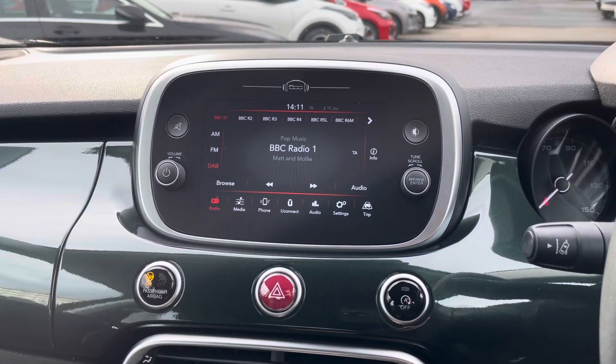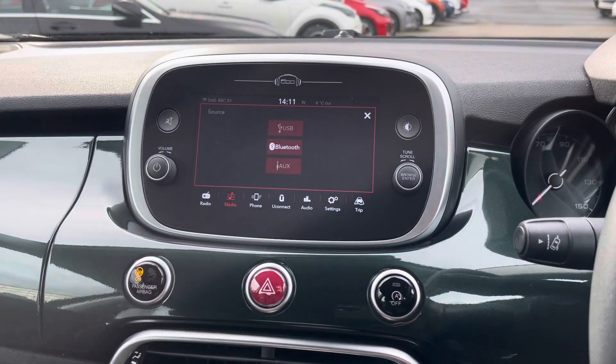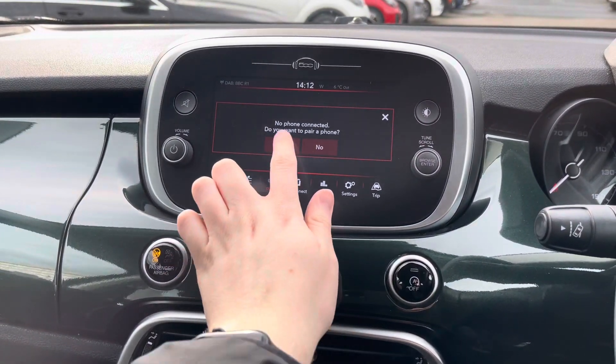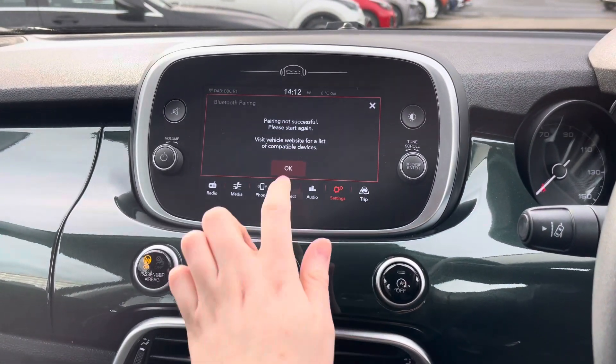Centred in the dashboard you have your touchscreen infotainment system with access to DAB, FM, and AM radio. You can also play your own music in the media section with USB, auxiliary inputs, and Bluetooth connectivity. With Bluetooth you also have your phone menu where you can safely make hands-free phone calls while on the go.